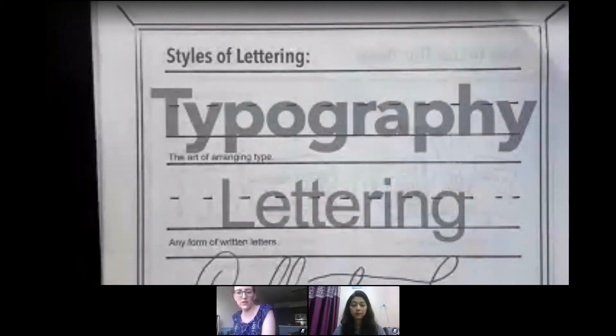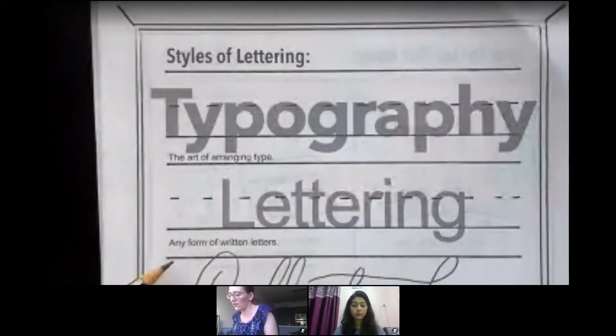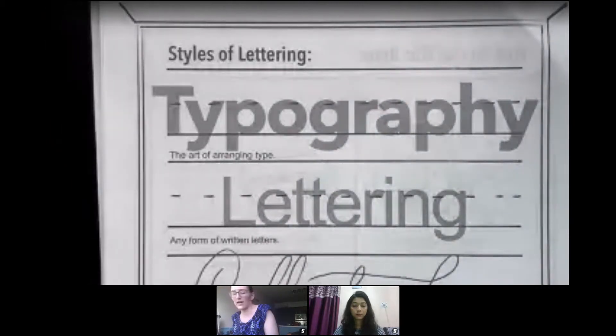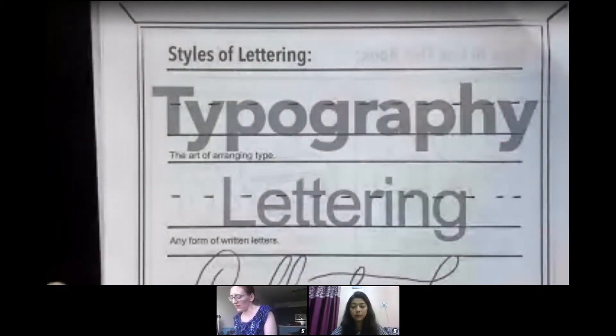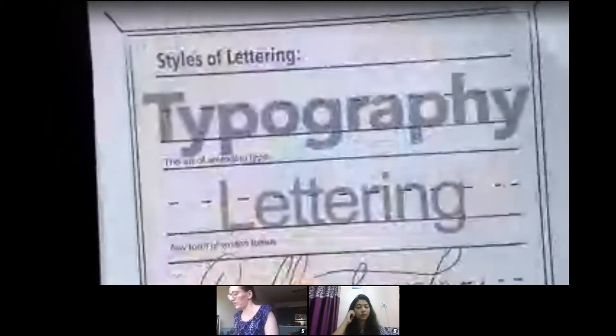Typography is more uniform — it's what you use when you're typing, using fonts in Google Docs or Microsoft Word. Lettering is basically any form of written letters, so when you're writing by hand, that's lettering. Calligraphy is when you're writing with pen and ink — those fancy custom script letters used for beautiful wedding-style invitations. Hand lettering is where you're drawing letters and creating custom typefaces by hand. Those are basically the five styles of lettering.